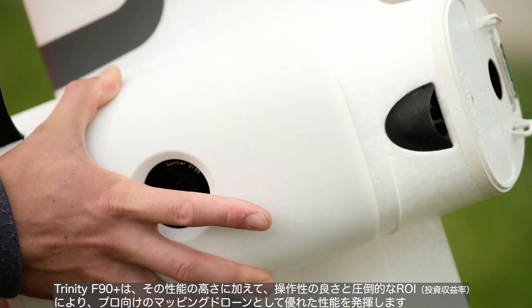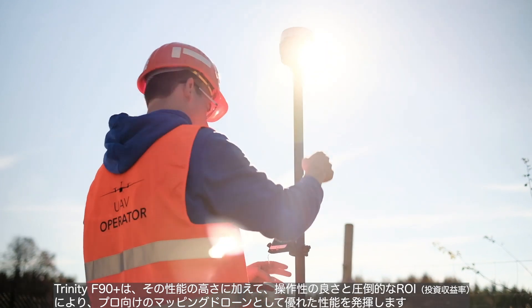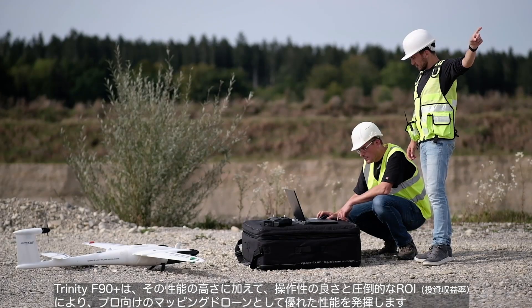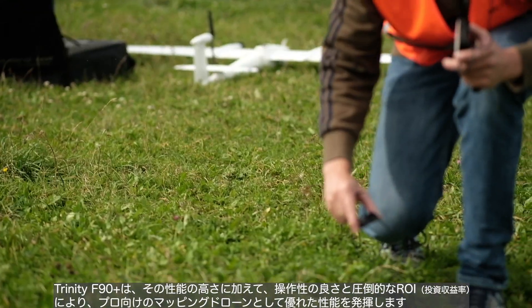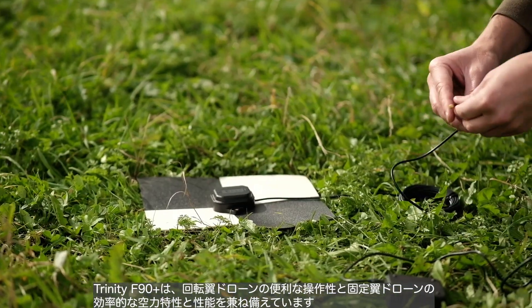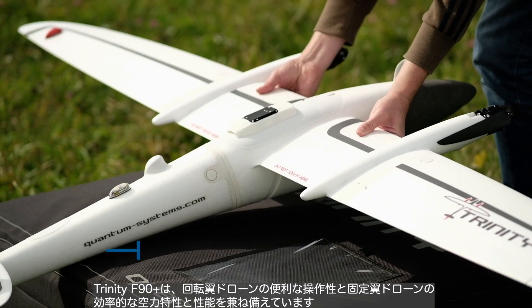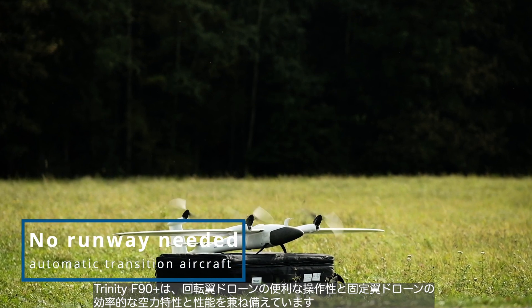Its performance parameters combined with ease of operation and an unbeatable ROI make the Trinity F90 Plus an outstanding mapping drone for professionals in the market. The Trinity F90 Plus combines the convenient handling of a copter with the efficient aerodynamics and performance of a fixed-wing UAS.